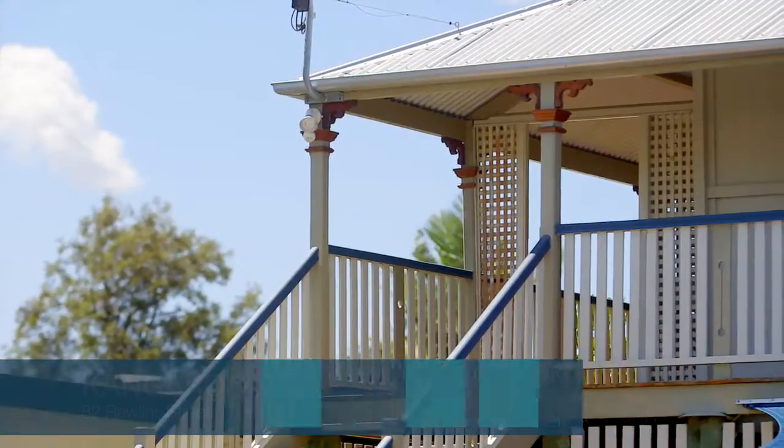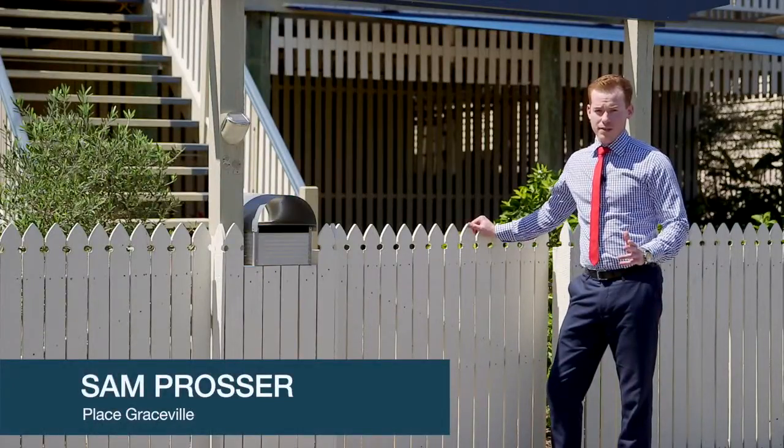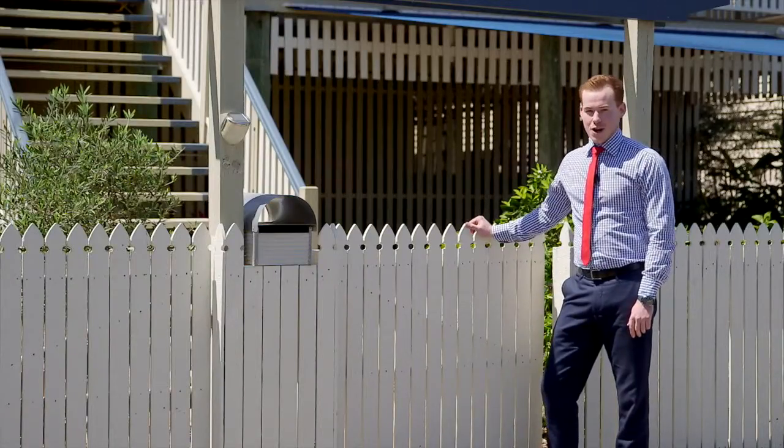Are you looking for that special home that's less than two kilometres from the Brisbane CBD and is spacious enough to accommodate the whole family? If so, then 82 Rowland Street, Kangaroo Point, is a home you cannot afford to miss. Let's join Stephen inside and see what this home has to offer.